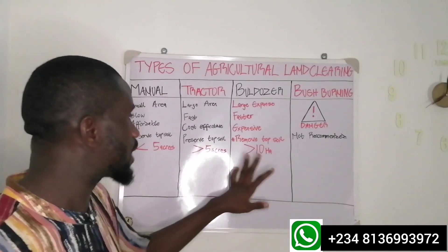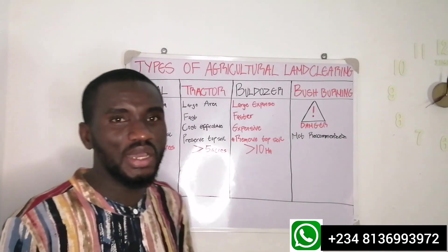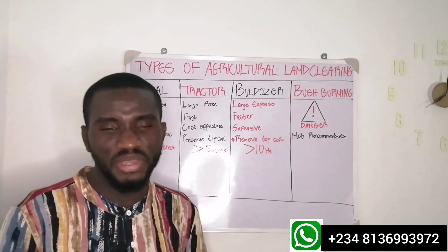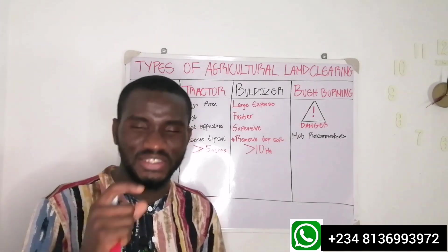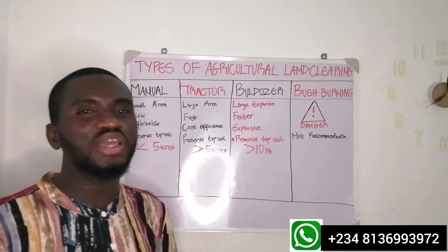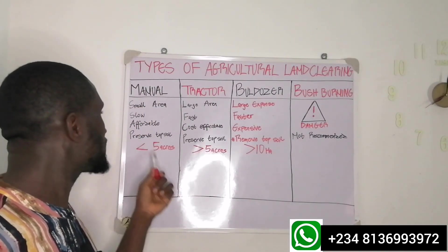The third type is for people who want to establish a plantation — a very large expanse of land, typically more than 10 hectares, which is about 25 acres. In that kind of case, it will not make any economic sense to be using manual labor.